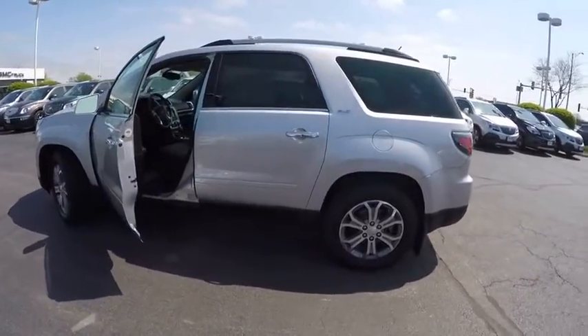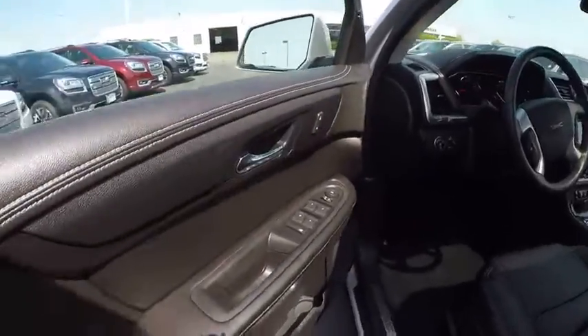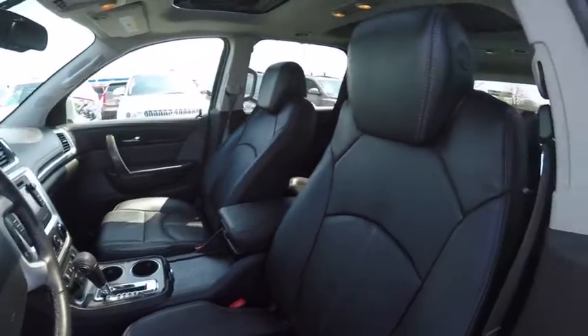Remote engine start, traction control, cruise control, clock, compass, child safety locks, trip computer, power door locks, fault lights, trip odometer.